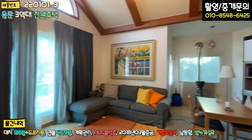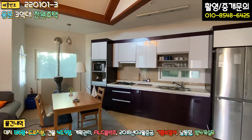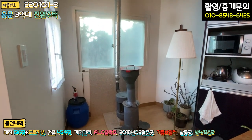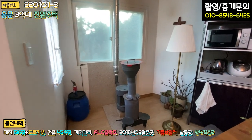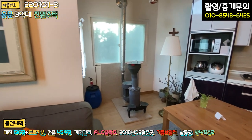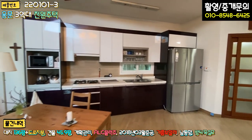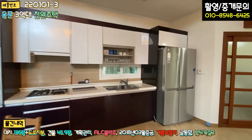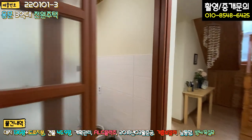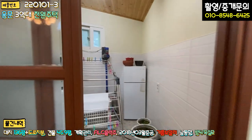커튼을 좀 쳐 놓으셔서 채광은 잘 될 것으로 예상합니다. 주방과 거실이 오픈형 구조로 되어있고, 이 한켠에 난로가 있죠. 아마 펠릿 난로 같아요. 추가적으로 설치를 하신 것 같습니다. 오픈형 주방 거실 이렇게 보셨고요. 그 다음에 우측으로 가시면 좌측이 세탁실 겸 다용도실 이렇게 있고요. 구조가 좀 특이합니다.